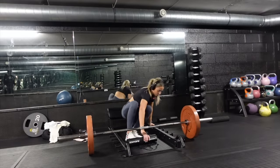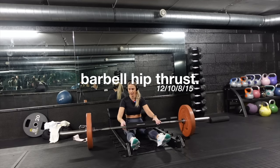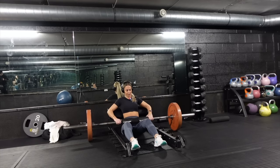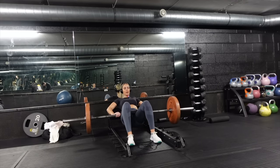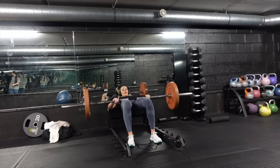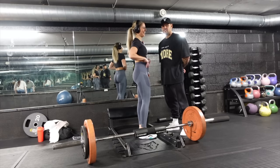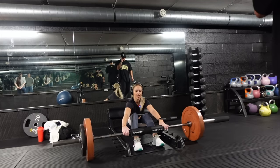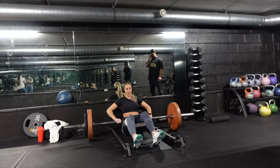Today we're going to be starting off with a barbell hip thrust. I'm going to be aiming for 10 reps at 70 kilos — just a nice starting weight to get the movement going. I'm doing it without the band first just to see how it feels. Then we've got the band on this time, which is going to target my outer glutes a little bit more and add a bit more stability.